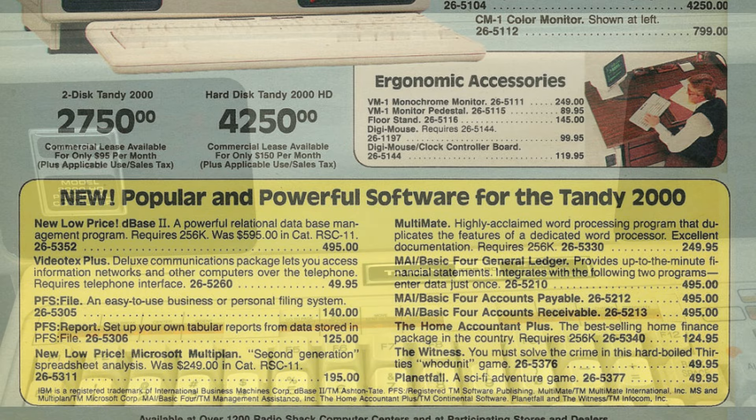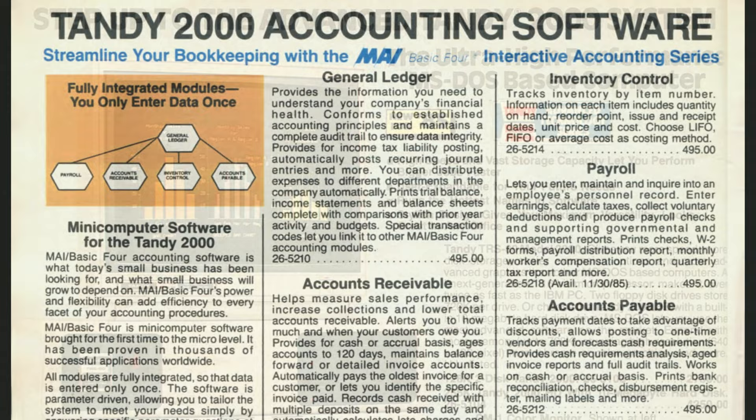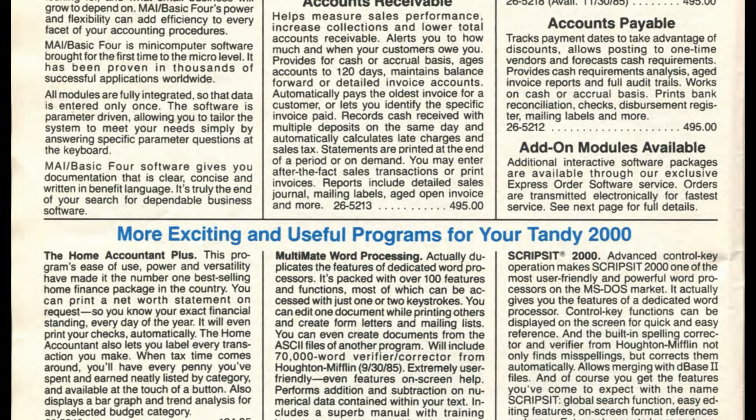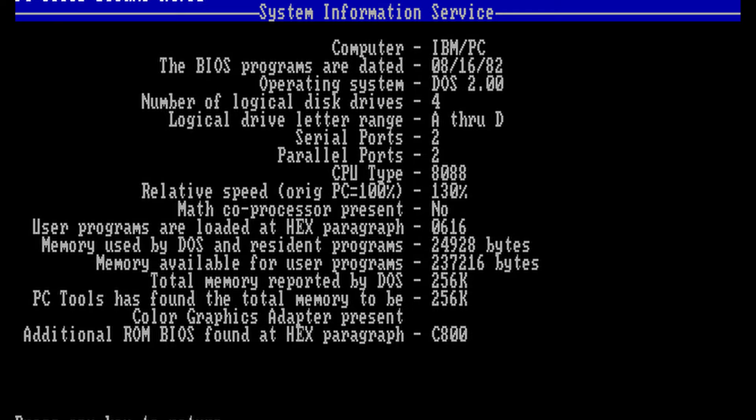Tandy really pushed in ads that the 2000 was DOS compatible and like a PC-AT. That was quite the stretch. In reality, only a tiny percentage of PC software would run on a 2000. It was pretty much only text-only programs that didn't use any programming tricks that relied on the typical register configuration of the PC that would work. It's a pretty small list.